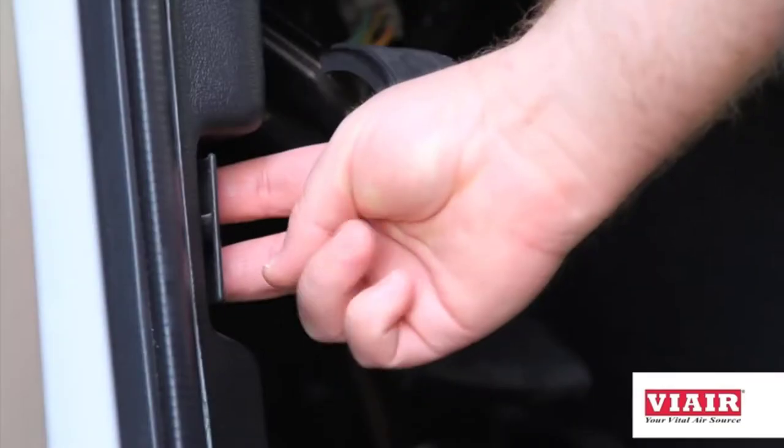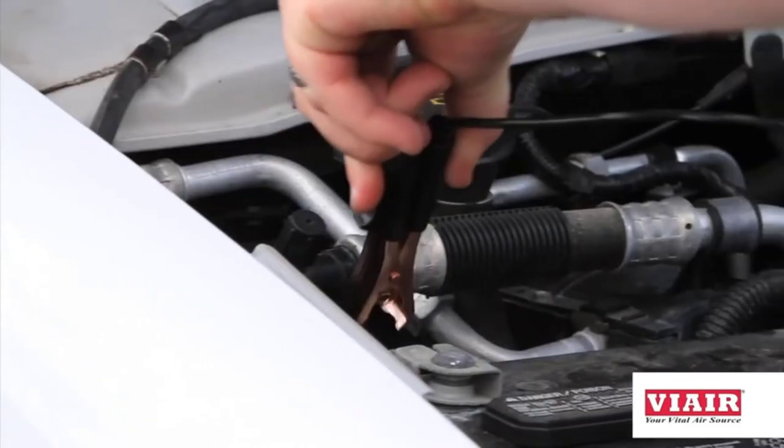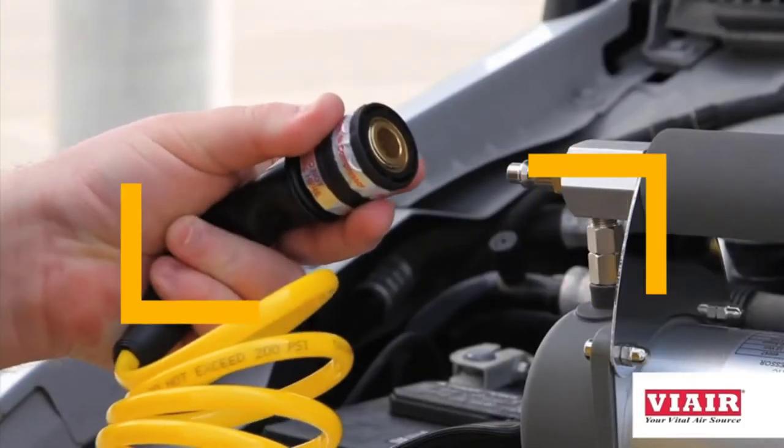Keeping your RV tires properly inflated is incredibly important when your entire life literally rides on those tires. In short, RV air compressors are one of the most important investments you can make to ensure peace of mind while traveling.